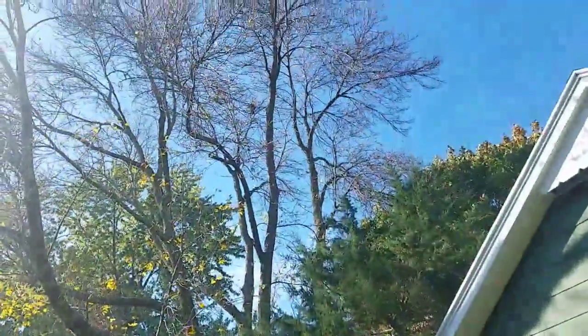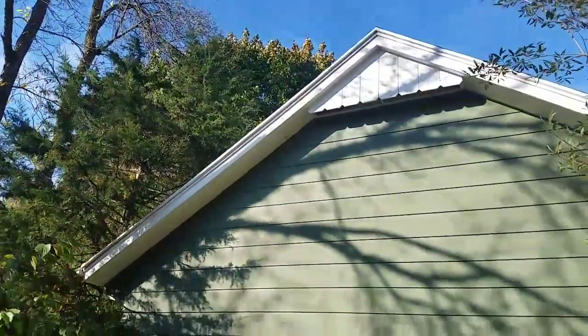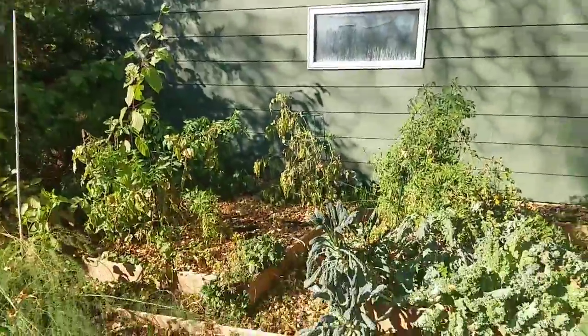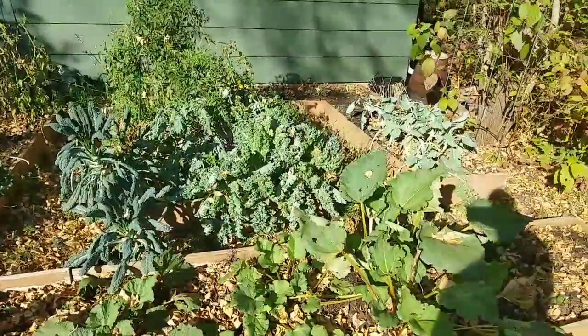There's our ash tree — that one has most of its leaves down. But our maple tree behind it just has a little color, but not much. So that's where we're at.